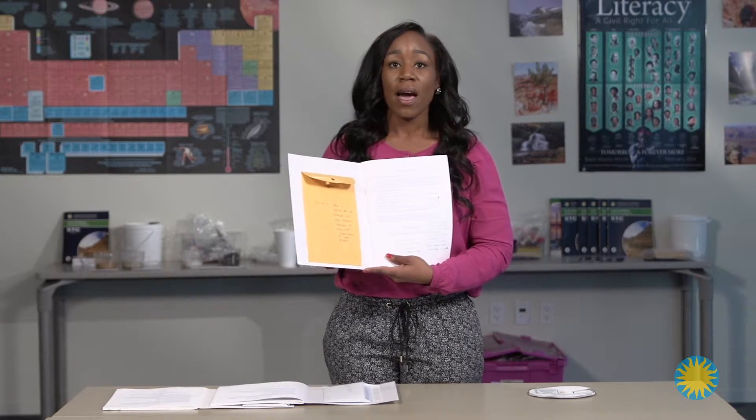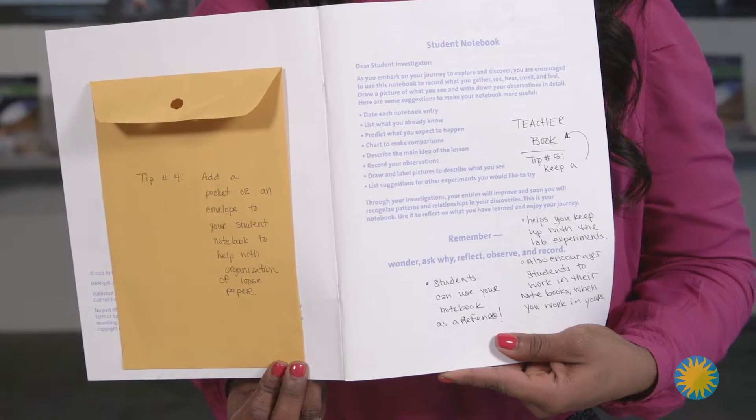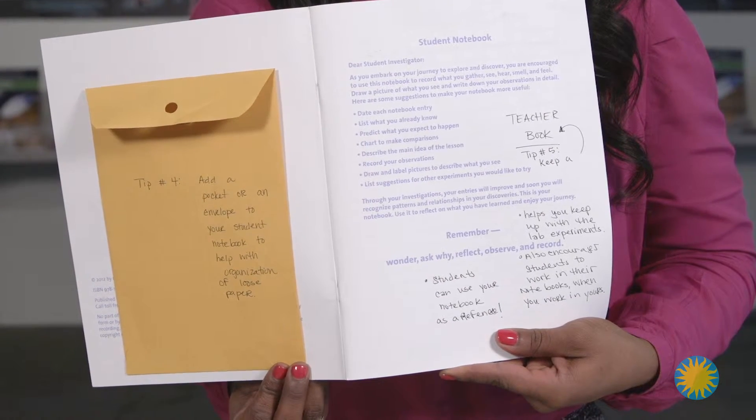Keep a teacher book. It's really important that you keep up with the assignments that you're giving your students — it's a really great reference tool. My kids will come and grab my book because they want to know what their teacher thinks.